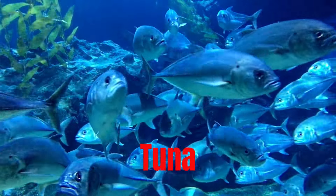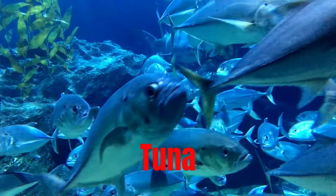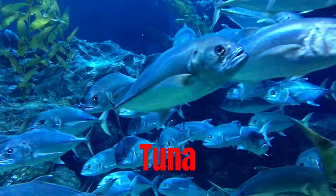Tuna, a popular fish for its firm texture and rich flavor, commonly used in sushi and canned products.